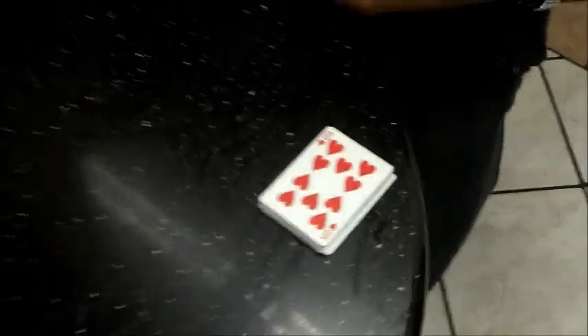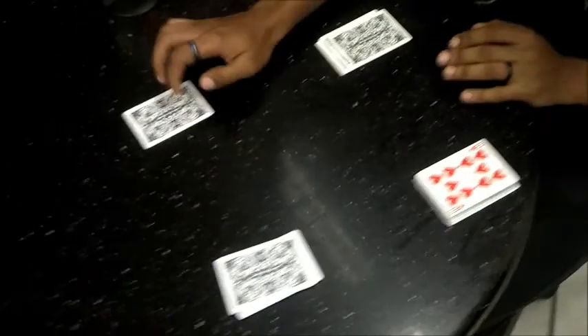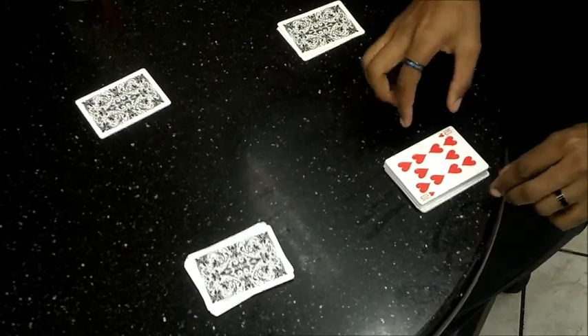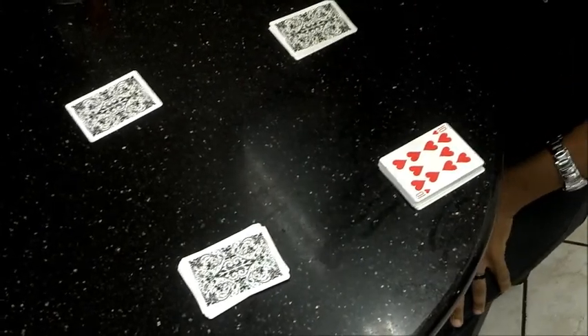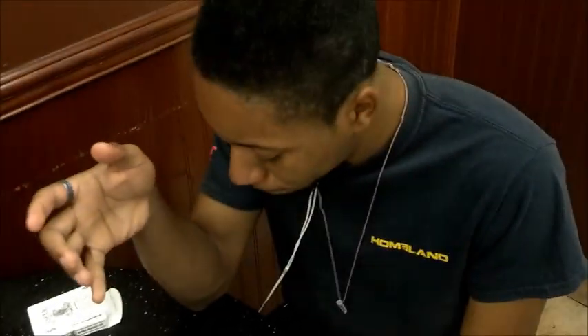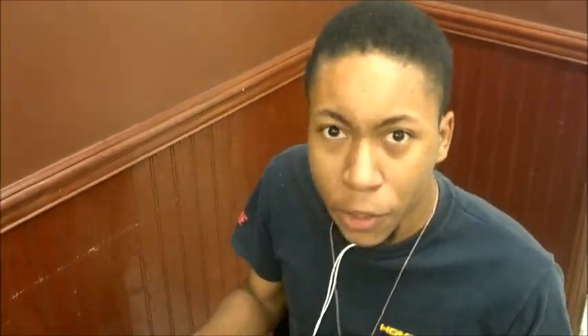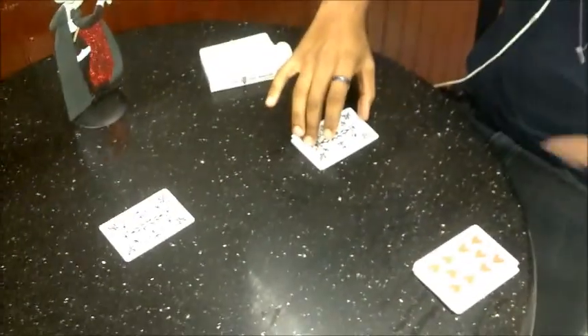So what we're going to do is this — this is going to be an indicator. Ten apart. So this is an indicator. We're not going to spell the suit of it. We're going to spell the value. T-E-N. And we're going to put these up here. So we started off with this. We spelled ten over here. We put the rest of it over here. And we did this all because of this card.